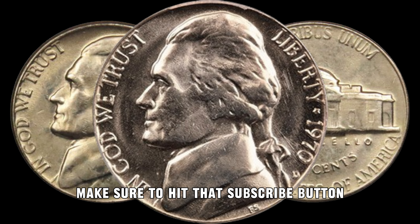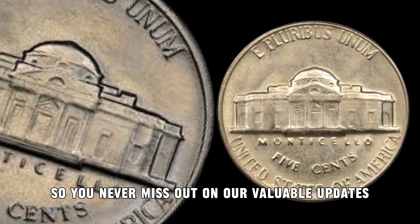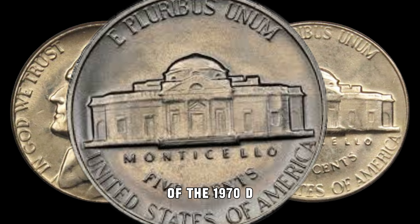Before we dive in, make sure to hit that subscribe button and ring the notification bell so you never miss out on our valuable updates. Now, let's get straight into the fascinating story of the 1970 D Jefferson Nickel.